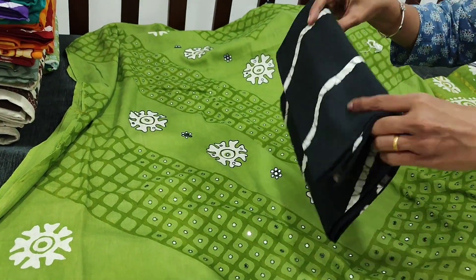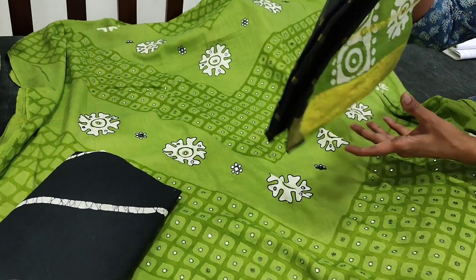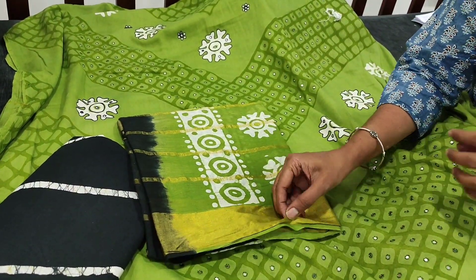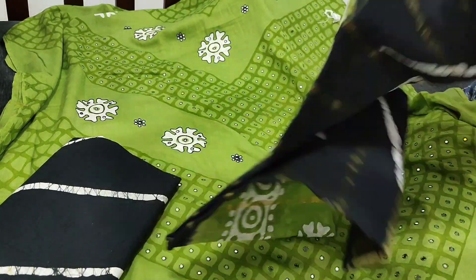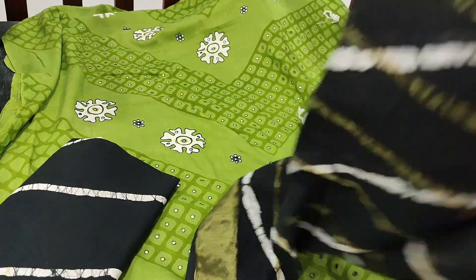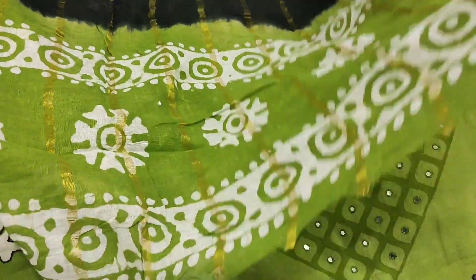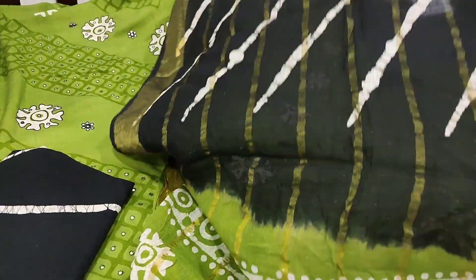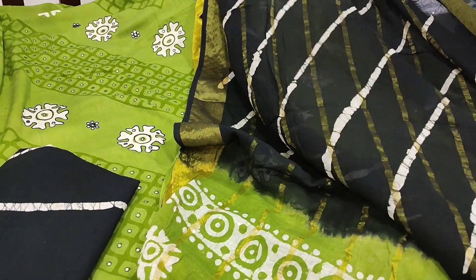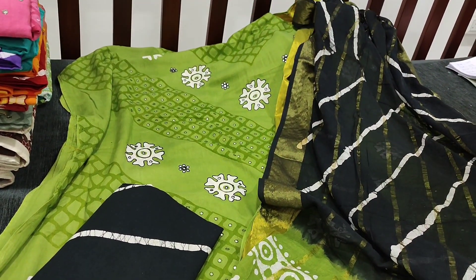We have batik-dyed pure cotton bottom in black color and dupatta in mulmul cotton with zari checks work and batik design on it. A very very soft comfortable fabric for summer in beautiful color combination — light mossy green with black. Tapings have to be done for the edges. This is how the set looks. We have five different combinations in this. The cost of the set is 1149.